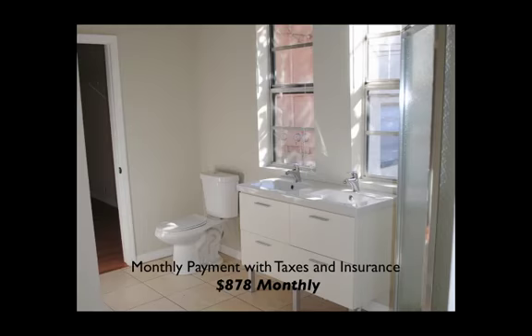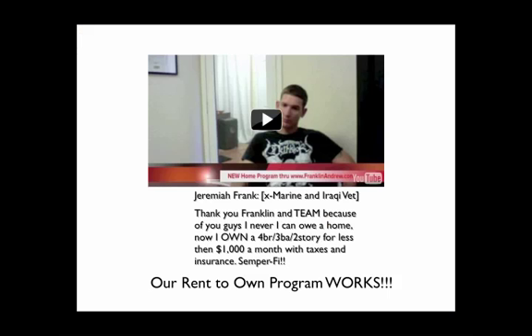This is real. You can't even rent a three-bedroom, two-bath home like this for less than $1,300 a month. Taxes and insurance — $878.